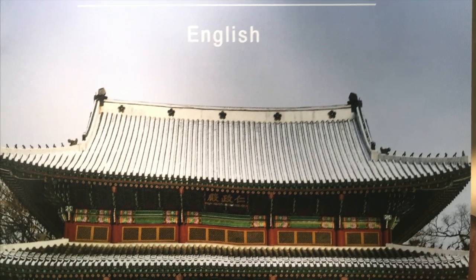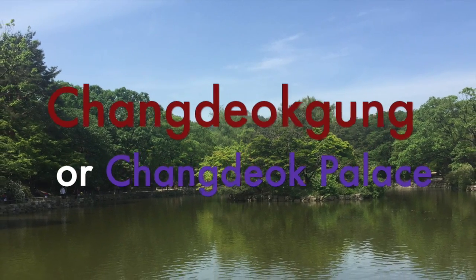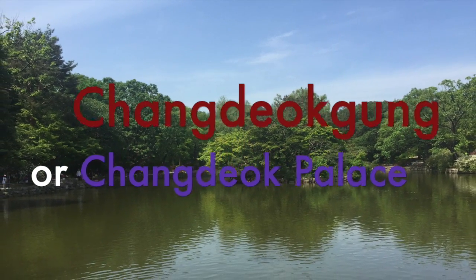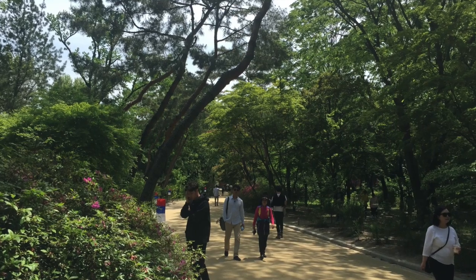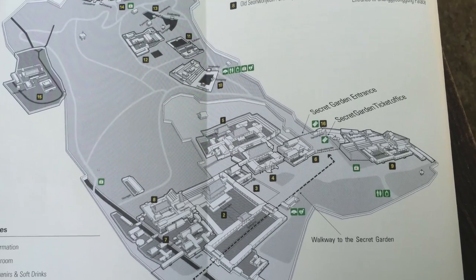It was that night that we decided Changdeokgung would be the next palace. Changdeokgung was a huge palace. It was designed by King Sejong, so it had a lot in common with the first palace we visited.